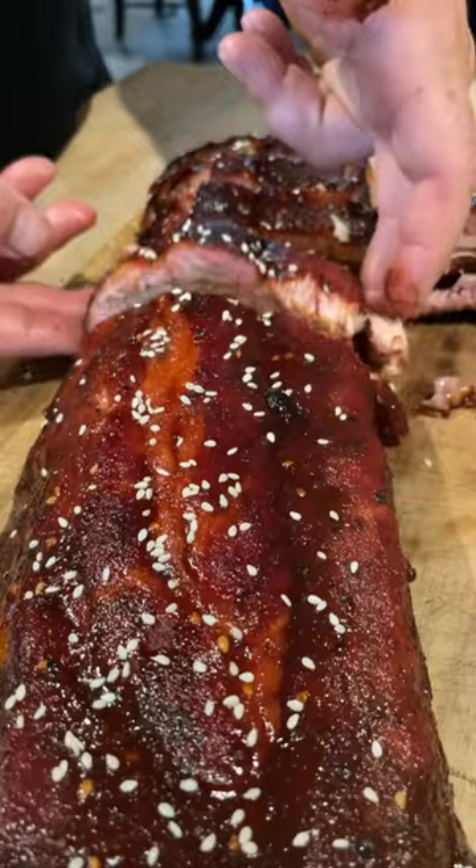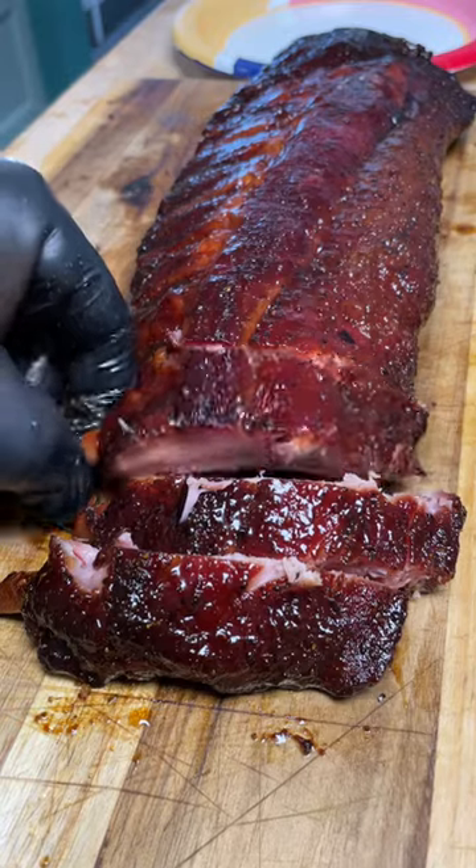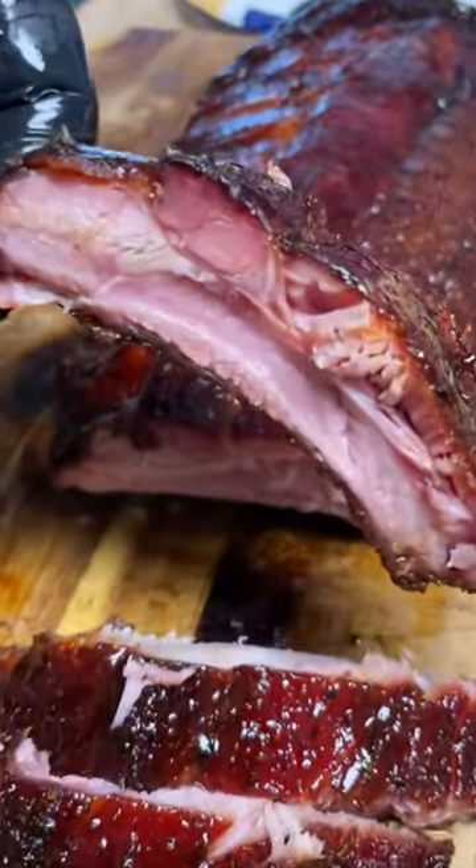I have a bunch of different recipes for both spare and baby back ribs posted on here and on Pepper. I like both types, but I'll let you be the judge of what you prefer.